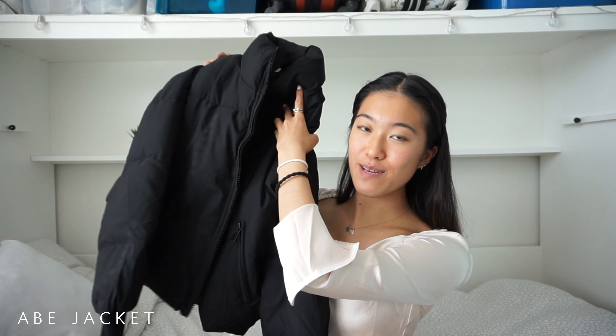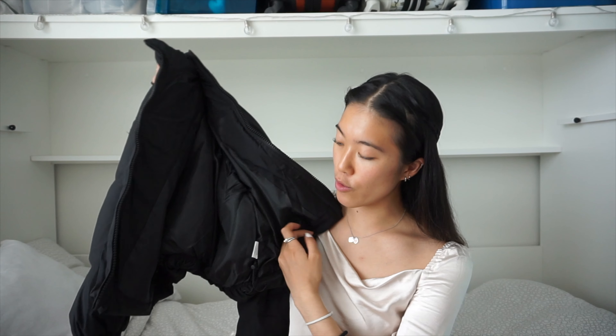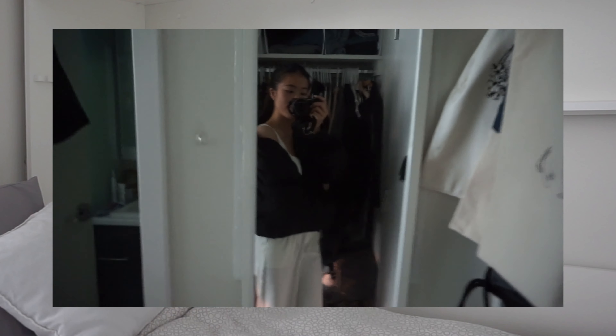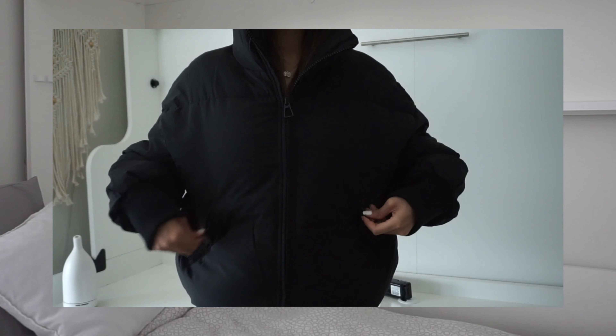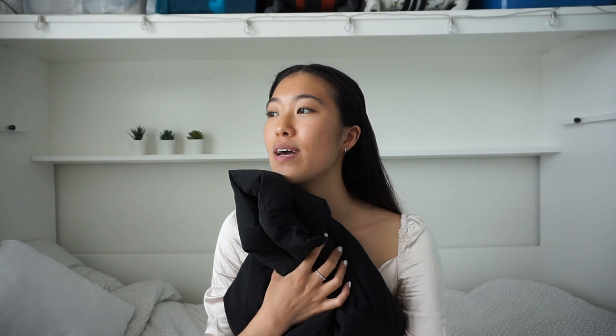The next item is one I'll be wearing a lot during fall and going into winter — it's their Abe jacket, a puffer jacket I've been wanting for a while. It comes in an oversized style but still fits nicely because it has adjustable drawstrings at the waist area. It also has ribbed cuffs at the end of the sleeves to keep you warm, and two zippered pockets on either side so things won't fall out. It's still oddly warm outside right now, but when it gets colder and pumpkin patch season hits, I am definitely wearing this. This will be my go-to jacket for fall and winter.